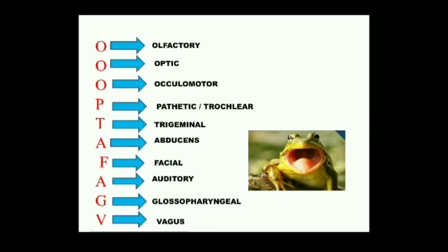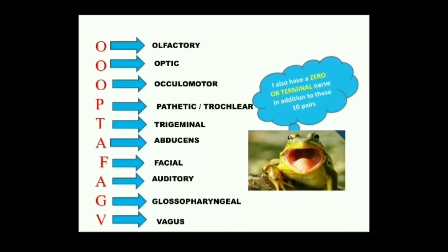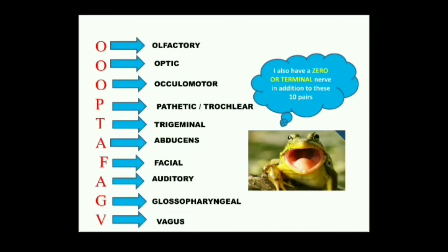Frogs also have a zero nerve — the terminal nerve — before the olfactory. This is also a sensory nerve that arises from the nasal epithelium and innervates the olfactory lobes of the brain, controlling the sense of smell. So the cranial nerves of the frog are: Olfactory, Optic, Oculomotor, Pathetic, Trigeminal, Abducens, Facial, Auditory, Glossopharyngeal, and Vagus.